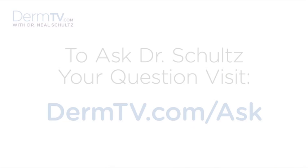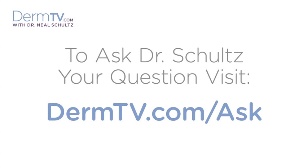Hello, I'm Dr. Neal Schultz and welcome to DermTV. People ask me if pores open and close. They certainly don't open and close by themselves, but the size of the pores can change. Pores can get bigger if there's a clog, and they can contract and get smaller if the clog is cleaned out. That's what people get confused with pores opening and closing.